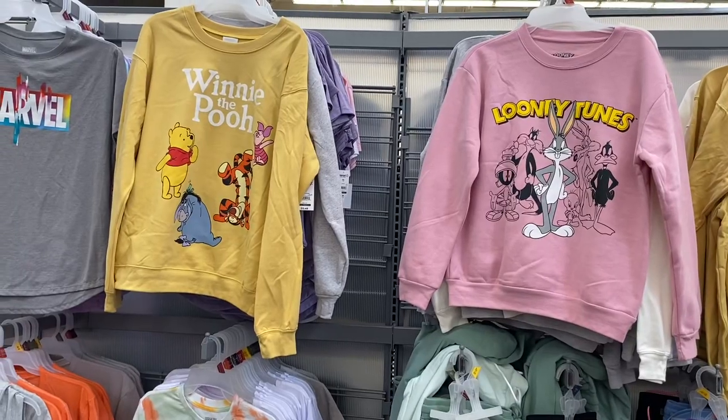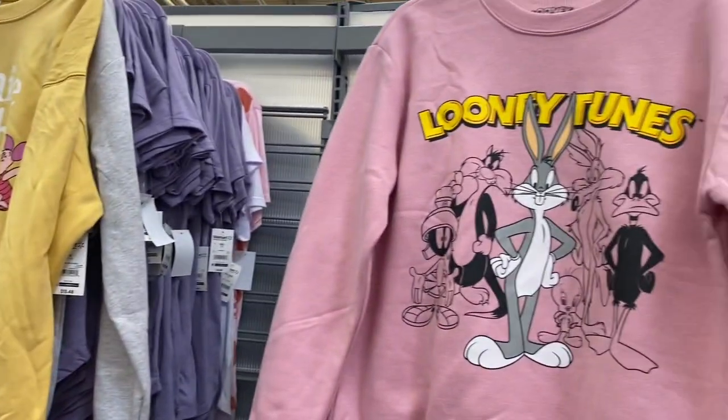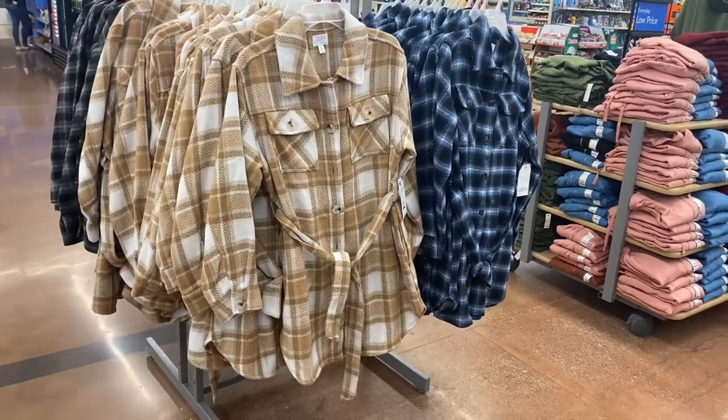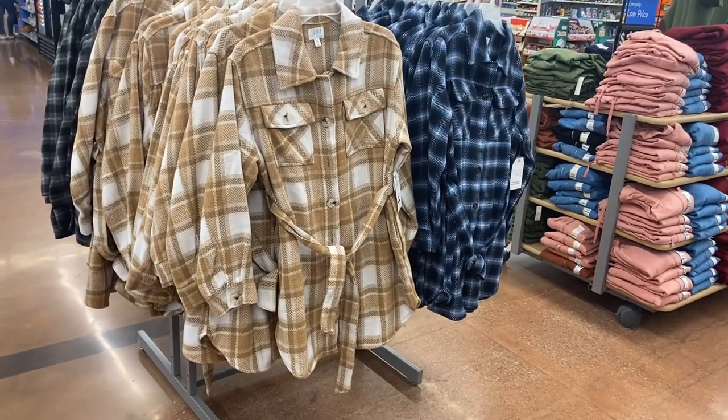Behind that they had Winnie the Pooh, which I've shown before, but now they have a Looney Tunes one — I love that one, especially on the pink shirt. That's so cute.